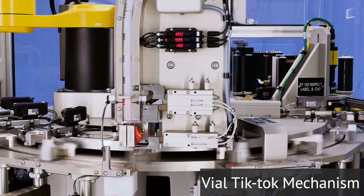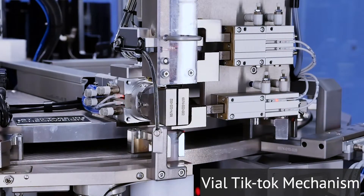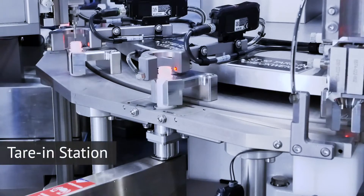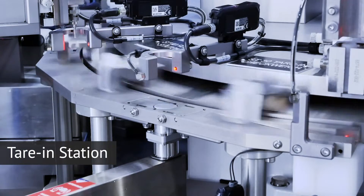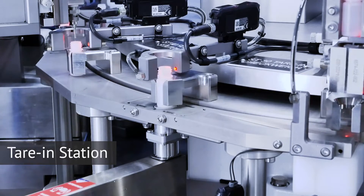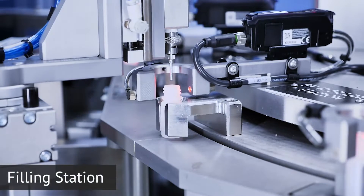The tick-tock mechanism also detects a reverse vial condition, where it grips and flips the vial to the correct orientation before it is placed into the nest. The vials first go through a tare-in station, where they are slid into a load cell for precise weight of the empty vial.